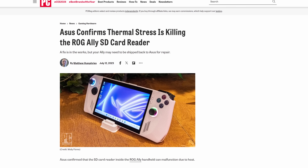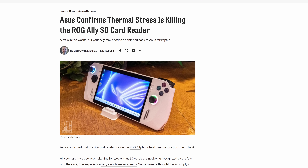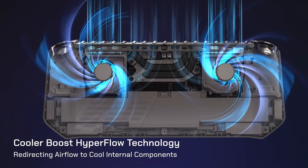Another issue I think I see is the SD card slot. The ROG Ally's design put the SD card reader right by the exhaust port at the top of the device, and the thermal stress was killing the card reader and even some SD cards. So why would MSI do the same thing here?